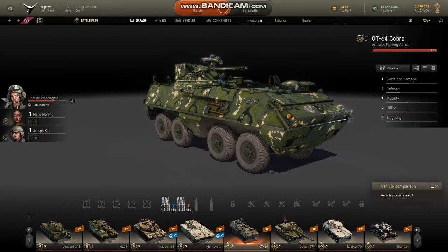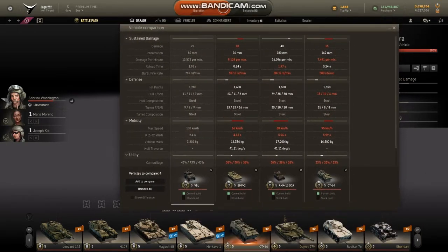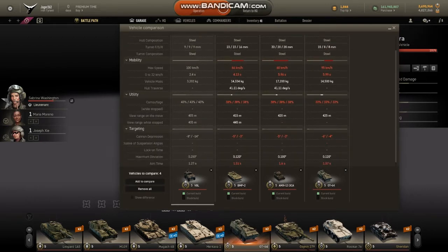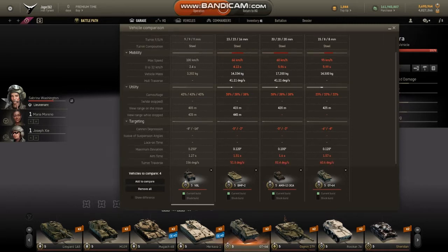I want to see: is this vehicle really that terrible? I pulled up a quick comparison, and on paper, yes, it is that terrible. It has the lowest damage of all the Tier 5 AFVs I own — certainly compared to the two French ones, with the AMX-13 being the best. It has the lowest DPM, the lowest damage, the lowest rate of fire. It has the lowest armor next to the VBL, which obviously has no armor. It gets 95 kilometers an hour, which is pretty good. Camouflage is the worst, but view range is actually the best, and its maximum deviation is also the best.